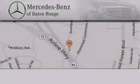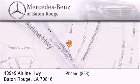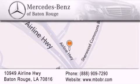Mercedes-Benz of Baton Rouge is located at 10949 Airline Highway in Baton Rouge. We are locally owned and operated. To better serve you, Mercedes-Benz of Baton Rouge offers a world-class sales and service experience.